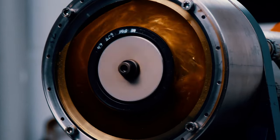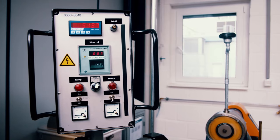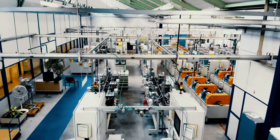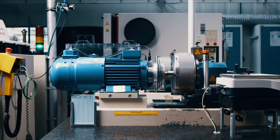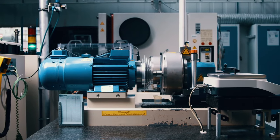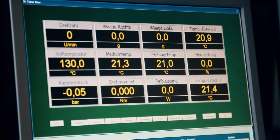New lubricants, for example, must first be tested for their sealing compatibility before they can enter the market. Another area of interest is reducing friction in the interaction of Simmering, lubricant and shaft to increase the service life of the components. The wide range of applications for e-mobility is a focal point of development.